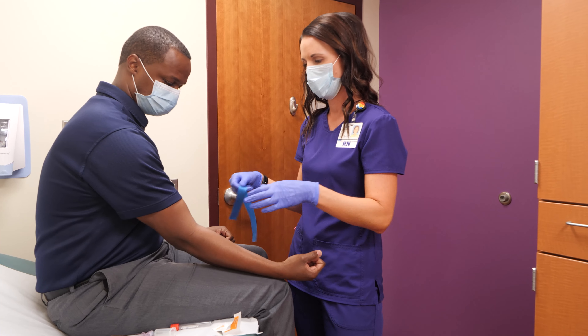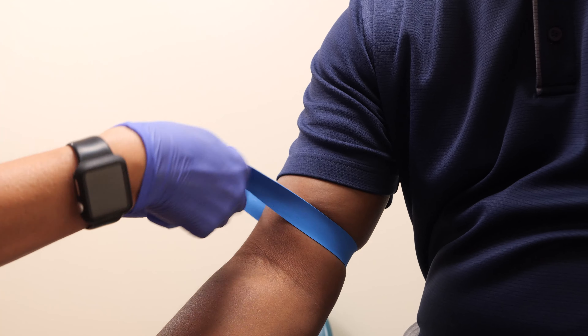For a lot of guys, a prostate screening sounds about as appealing as wearing a shoe that is two sizes too small. But it's not as bad as you think. In fact, your prostate screening can be done through a simple blood test.